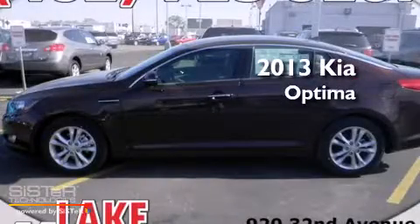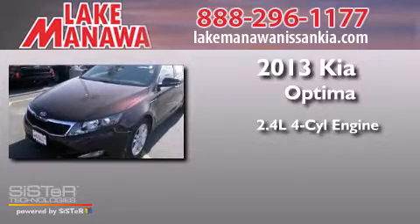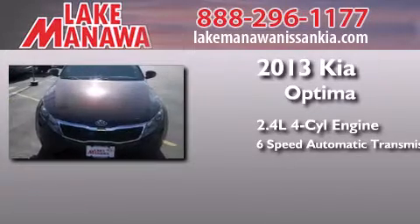This is a brand new 2013 Kia Optima. It has a 2.4 liter 4-cylinder engine and a 6-speed automatic transmission.